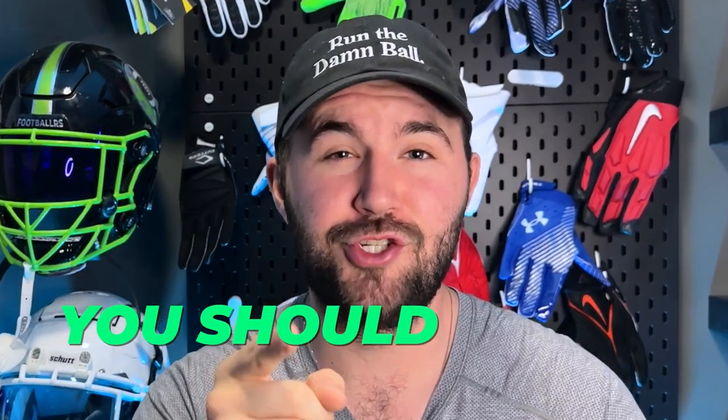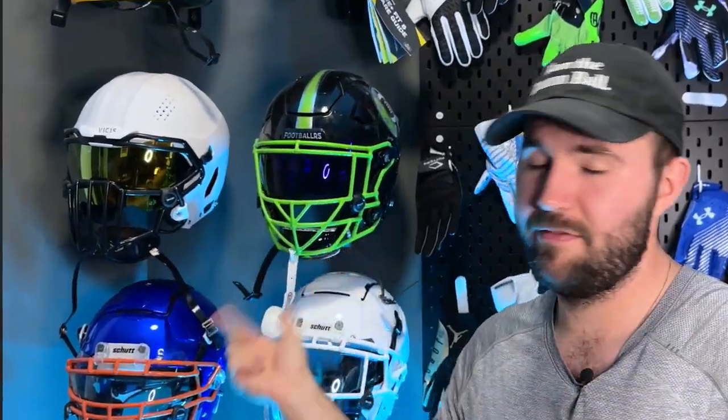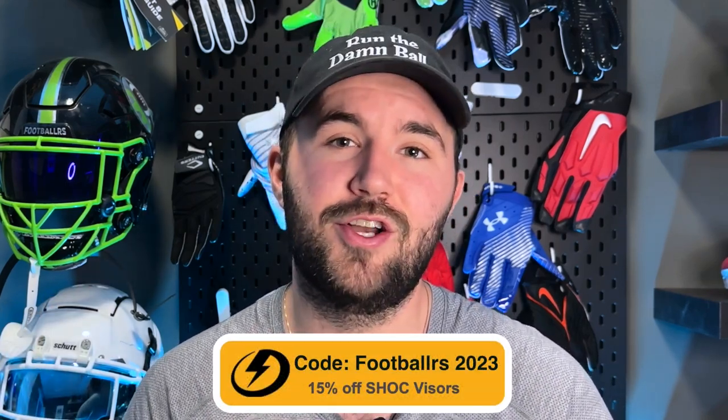Why should you wear a visor? That's what today's video is about, and I'm giving you five different reasons you should wear a football visor. Before we start, it's important to remind you that we are sponsored by Shock Visors. Here at Footballers, we have Shock Visors on all of our helmets — we absolutely love their visors. We have a coupon code FOOTBALLERS2023 which you can use to get a discount on your visor at checkout.